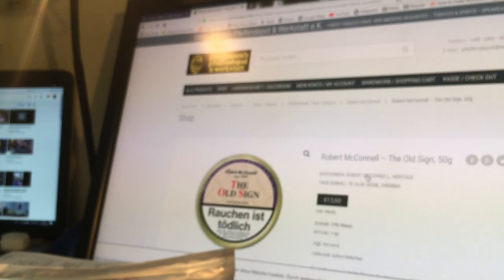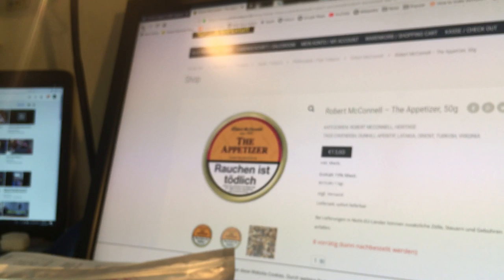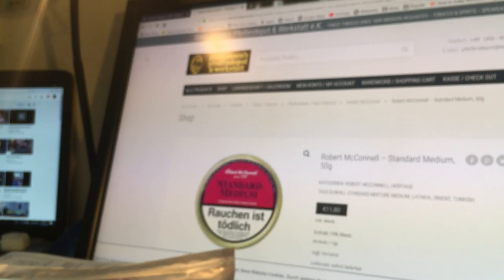Robert McConnell — you have Virginia Five Years Matured, which will be a match for the Three Year Matured. Robert McConnell's Old Sign, which is Ye Olde Sign. You can see the design of the tins is very similar and the colouring is reminiscent of the original, so you can't really mistake which one you're looking at. Virginia Five Years Matured — I think the Dunhill one is Three Years Matured. Appetizer is called The Appetizer, a very original title. The pricing is very good, certainly compared to UK prices.